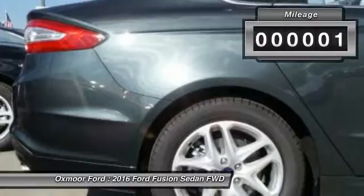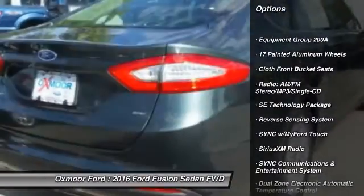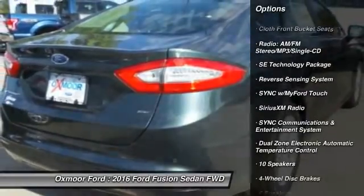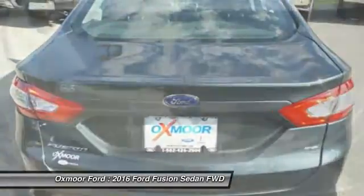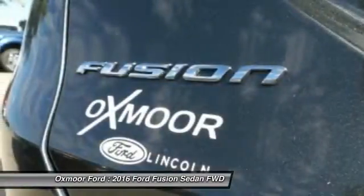Here are some of this vehicle's great options: power passenger seat, traction control, dual airbags, front air conditioning, power steering, four-wheel disc brakes, CD player, trip computer, compass, and power windows.